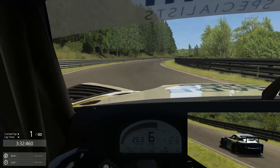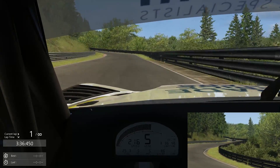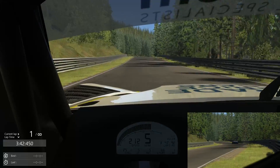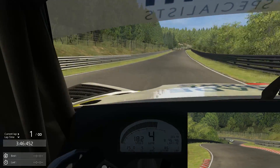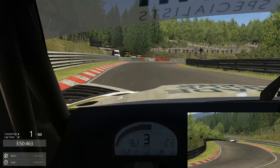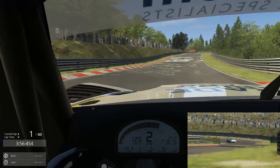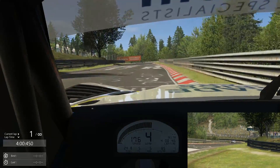Such a fantastic car. I mentioned before in my preview of this pack that this car actually reminds me the most of any GT3 car driven in Assetto Corsa of what ACC feels like through my wheel. So if you're a fan of the force feedback in Assetto Corsa Competizione, make sure you give this one a try. And into the carousel here.